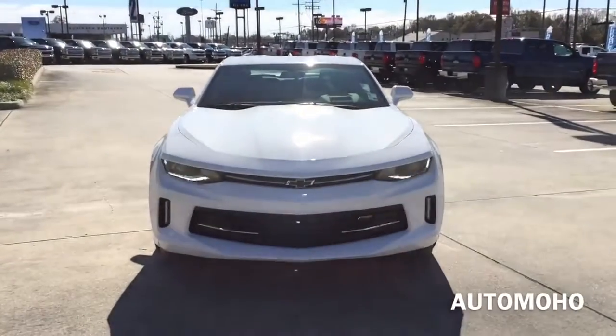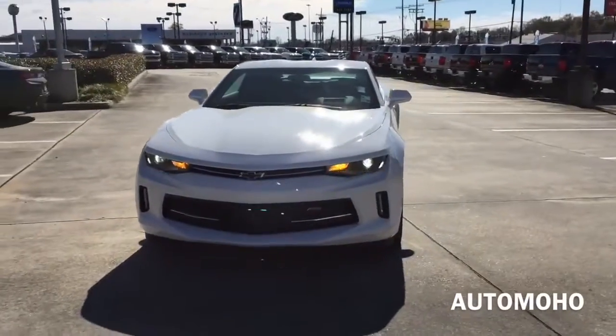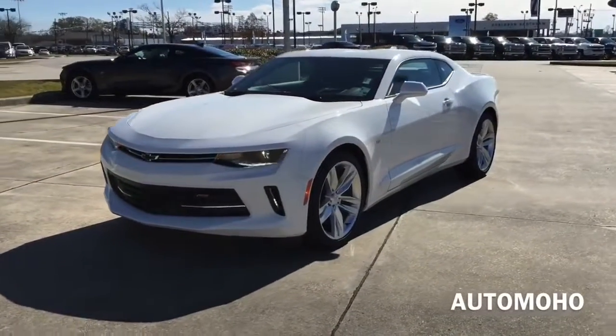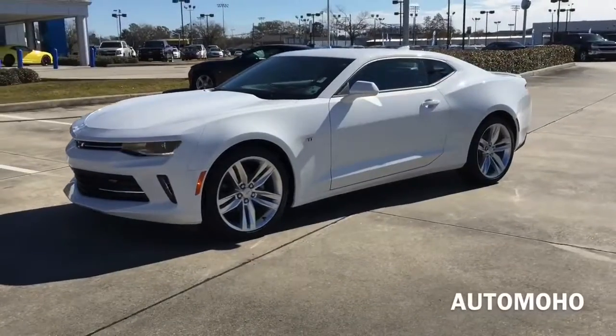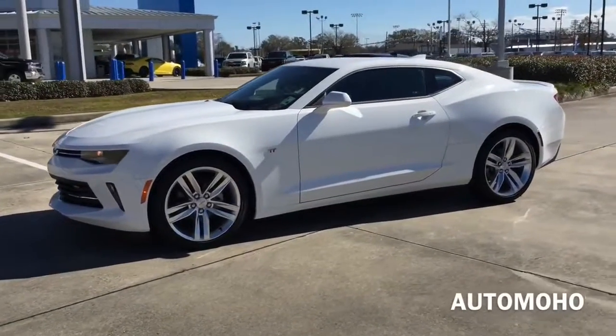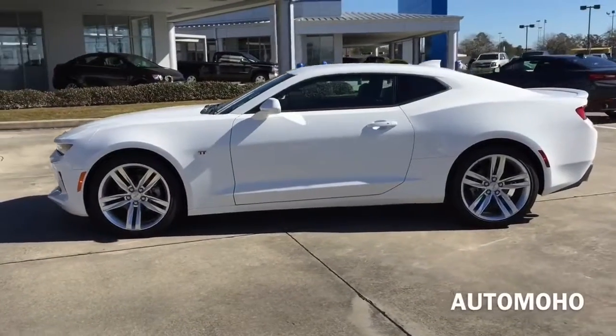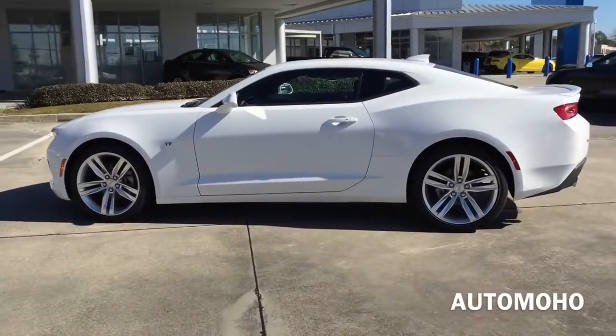The Chevrolet Camaro has long been known as one of America's muscle cars and was designed as a competing model to the Ford Mustang as well as the Dodge Challenger. It is an automobile manufactured by Chevrolet and is now currently in its sixth generation. For 2016, the Camaro was fully redesigned inside out.